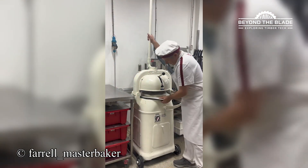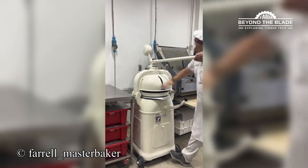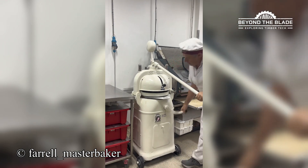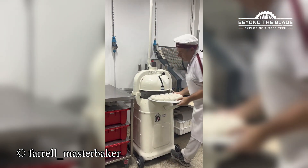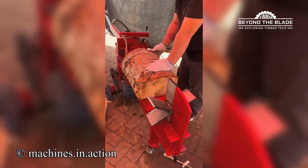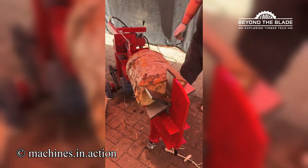Wait, did that just happen? It literally turned flat dough into buns like magic. Star-shaped blades? This machine is bringing a whole new meaning to cutting-edge technology.